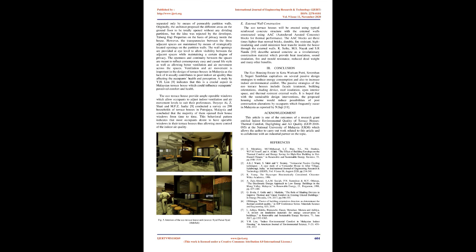FIG 3b: First floor plan of the eco-terrace house. Source: Syed Faisal Syed Abdullah.